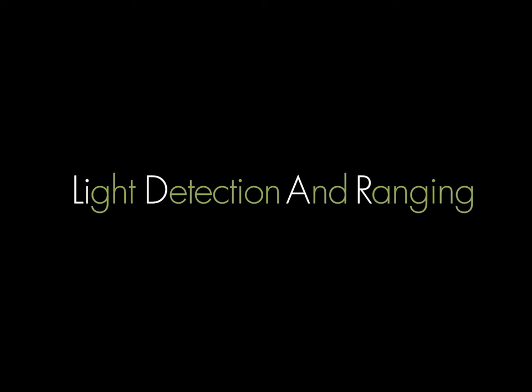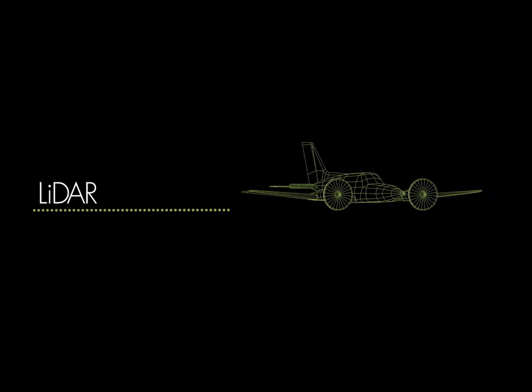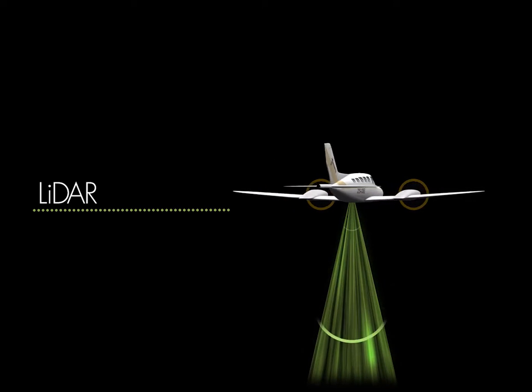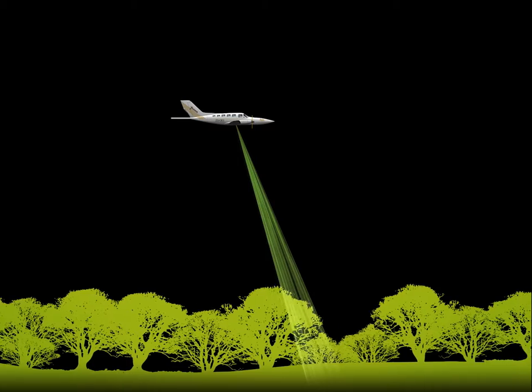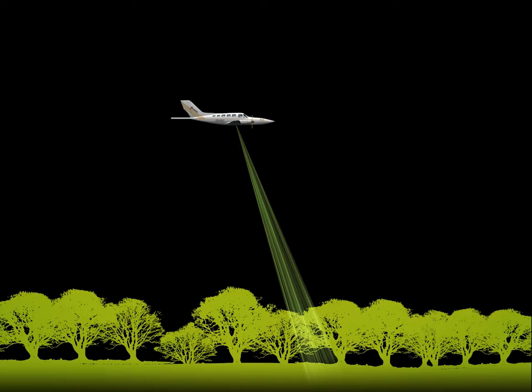LIDAR stands for Light Detection and Ranging and is a new and exciting method for archaeological investigation. Also known as Airborne Laser Scanning, the technique is quite simple in principle. The plane, fitted with a special sensor, fires pulses of laser light at the ground as it flies across the landscape, then measures how quickly a reflection is returned. It's particularly good for exposing features hidden within dense woodland, as the lasers can penetrate wherever light can.